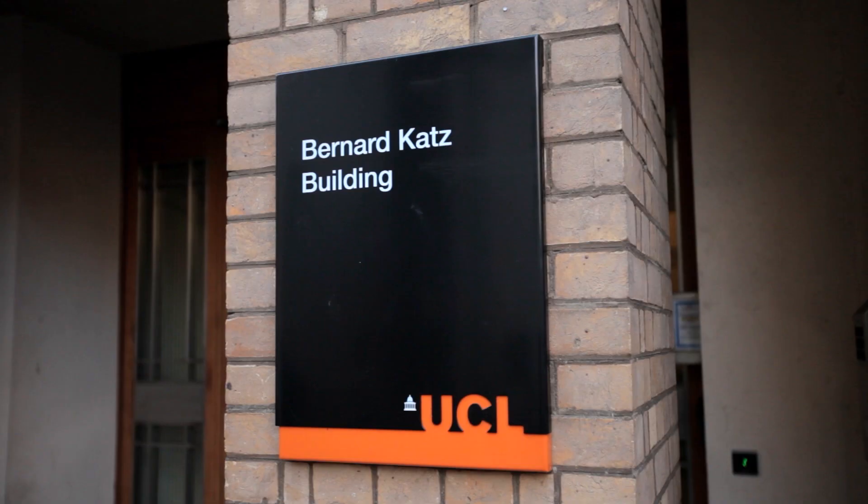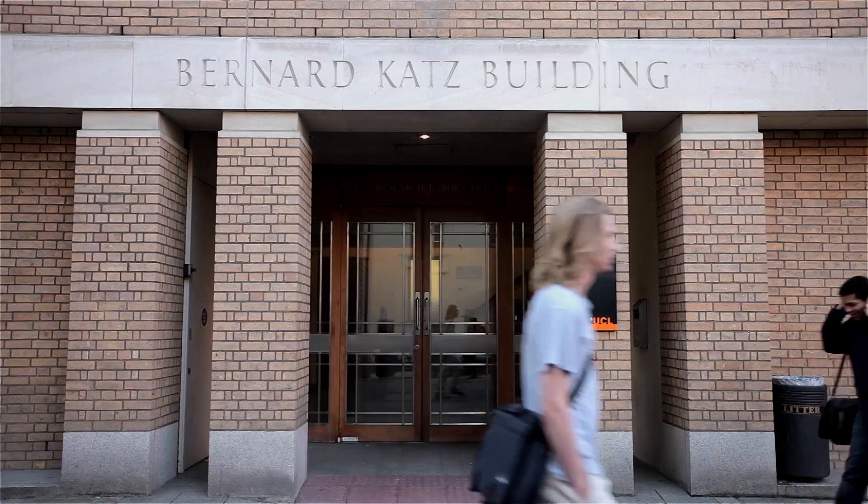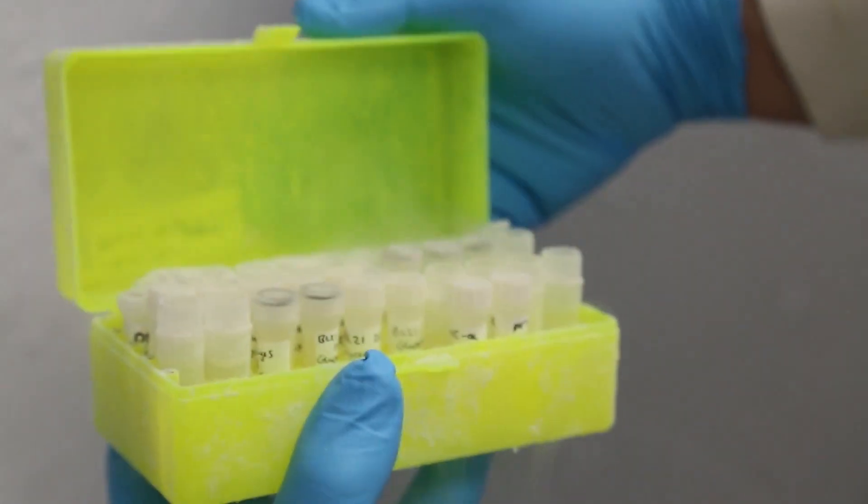At UCL Biochemical Engineering, we regard synthetic biology as the application of engineering principles to biological material for mankind's benefit. Largely that could be for therapeutic benefit, but also all the way through to architecture, food, and numerous other applications in which biological material can be made useful.